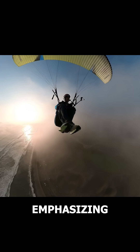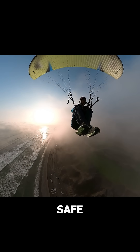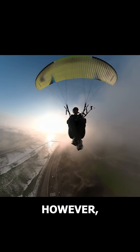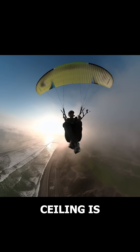At this point, I was emphasizing that I was flying in very light fog, which is safe as long as visibility is maintained. However, flying in dense fog or fog with a very low ceiling is not safe.